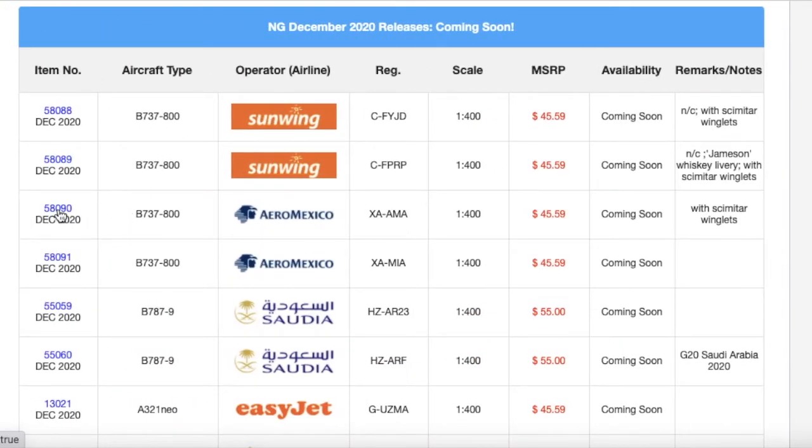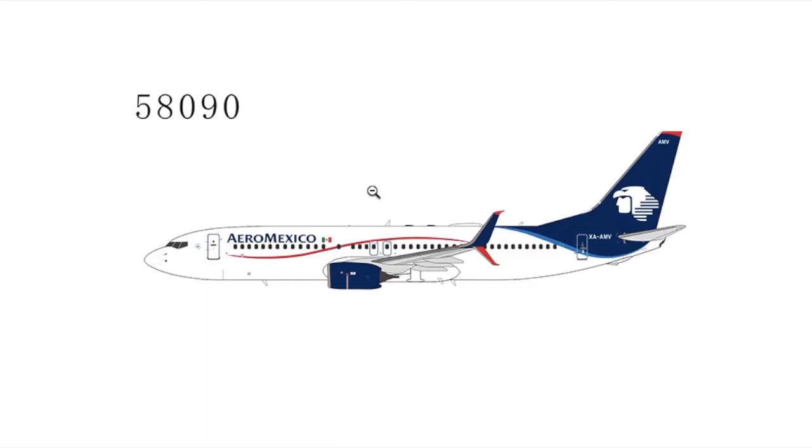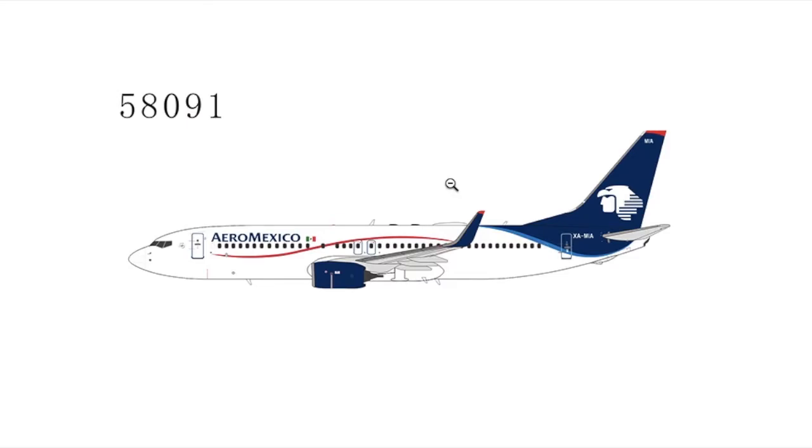Moving down the list, we have two Aeromexico 737-800s — this is a very bundled release. One is with split scimitars and one is without. The registration on the split scimitar version is XA-AMV. The other 737-800 without split scimitars has registration XA-MIA. Both are 1:400 and priced at $45-59.